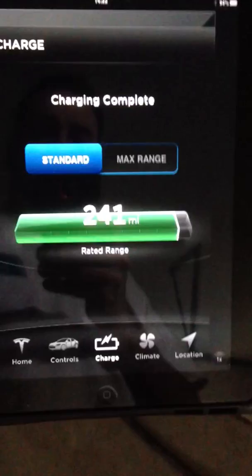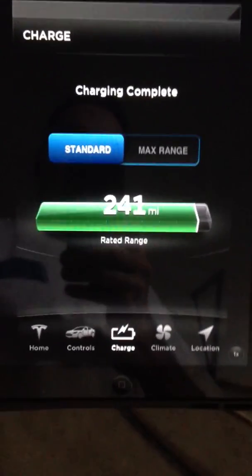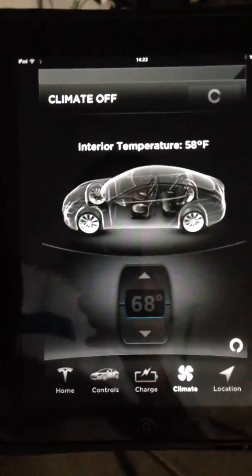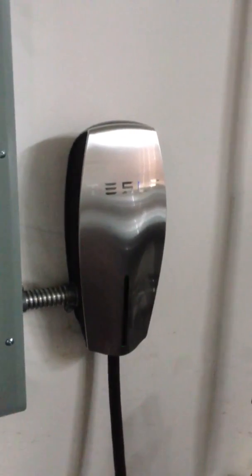The battery state of charge is already at 241 miles of rated range. I'm going to go ahead and remotely turn on the climate. And look at that — immediately you can hear a click. As soon as I hit the button, the car started heating.